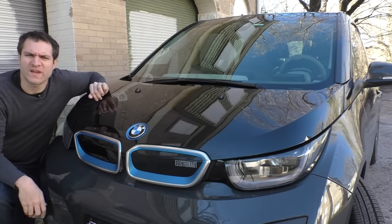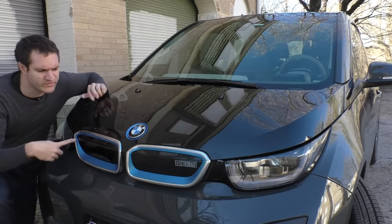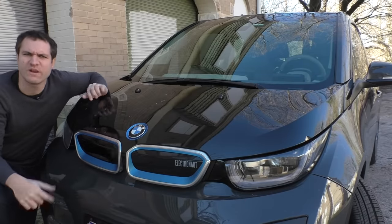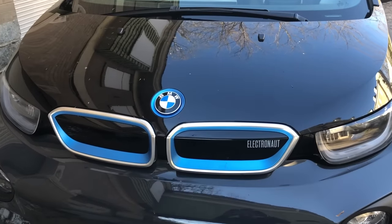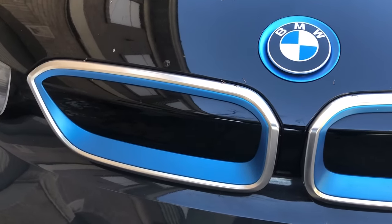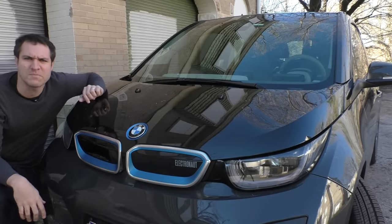Starting up front, the BMW i3 has the brand's signature kidney grills that everybody knows BMWs have — except in this car, they're fake. This car doesn't have an engine up front, so it doesn't need a grille to allow air in, but because it's such a distinctive design element, BMW kept them. They're there just to make it look like a BMW.